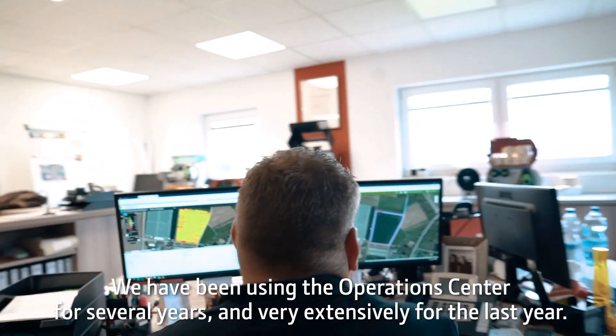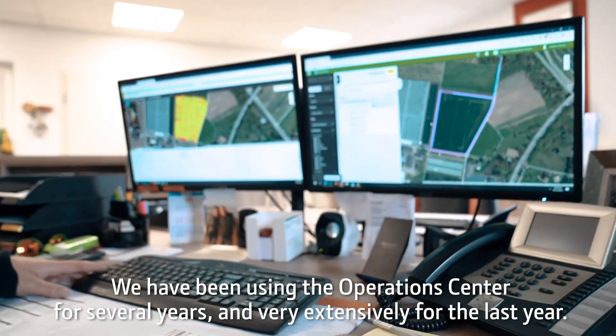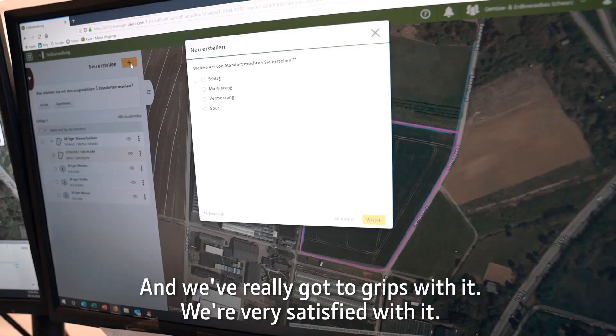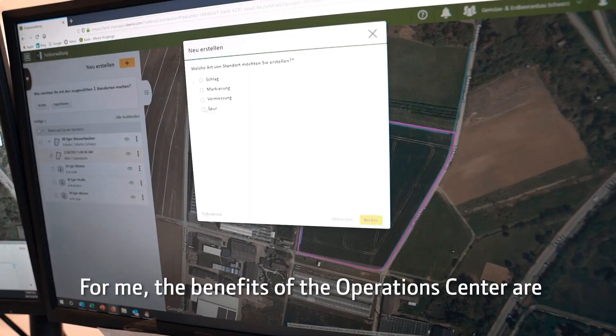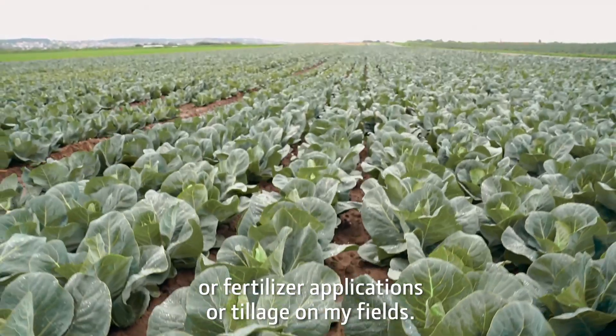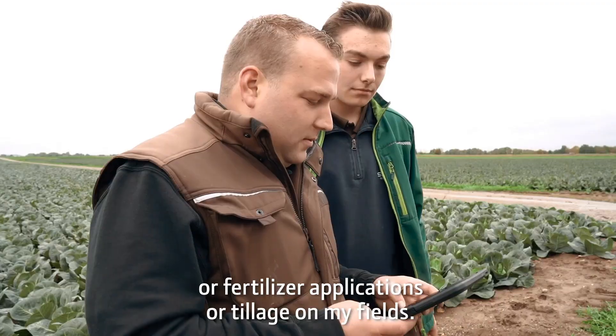We have been using the Operations Centre for several years and very extensively for the last year, and we have really got to grips with it. We are very satisfied with it. For me, the benefits of the Operations Centre are that I can plan in advance, for example, crop protection measures, or fertiliser applications or tillage on my fields.